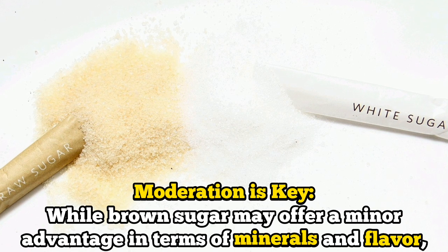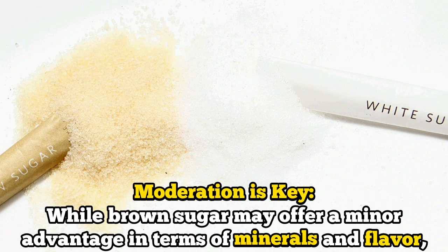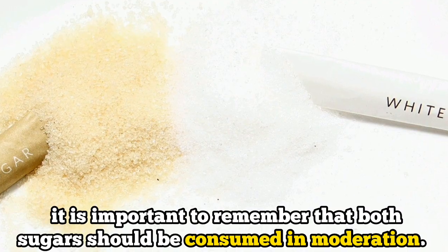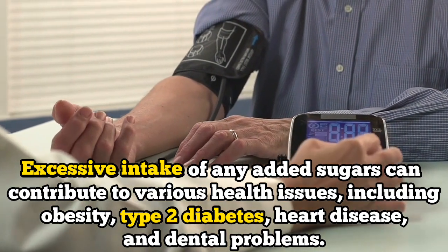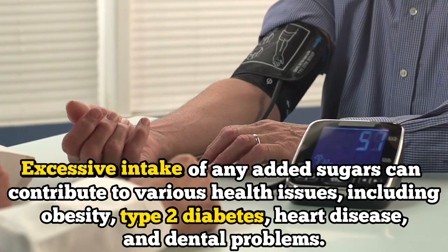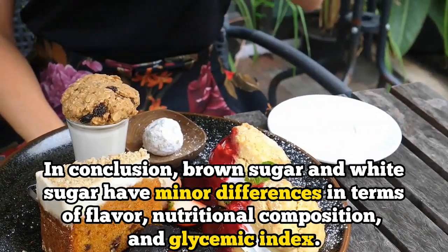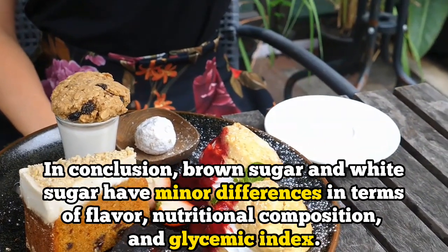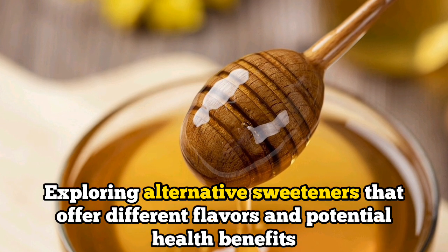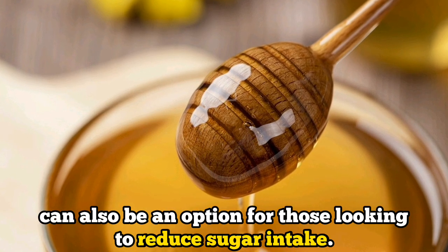Number six: moderation is key. While brown sugar may offer a minor advantage in terms of minerals and flavor, it is important to remember that both sugars should be consumed in moderation. Excessive intake of any added sugars can contribute to various health issues including obesity, type 2 diabetes, heart disease, and dental problems. In conclusion, brown sugar and white sugar have minor differences in terms of flavor, nutritional composition, and glycemic index. Exploring alternative sweeteners that offer different flavors and potential health benefits can also be an option for those looking to reduce their sugar intake.